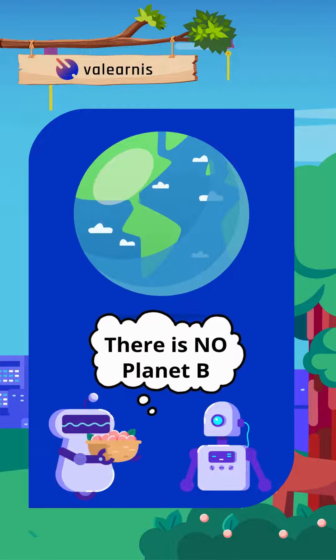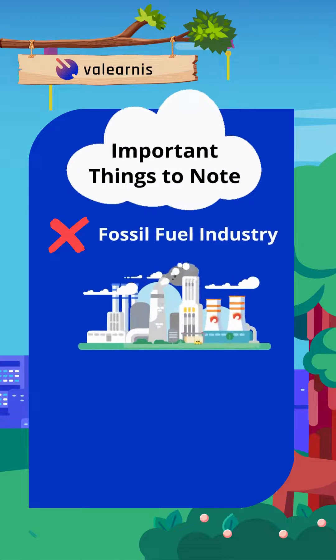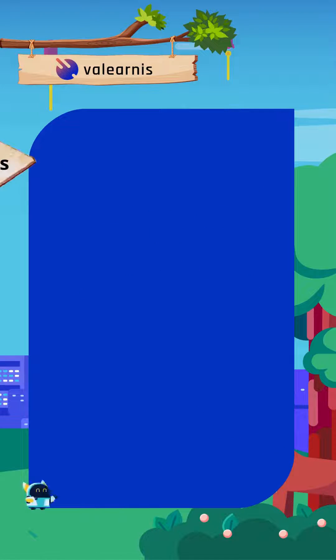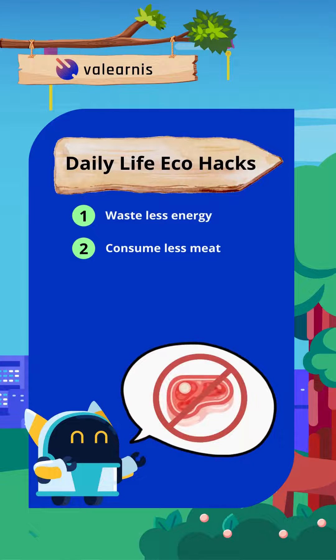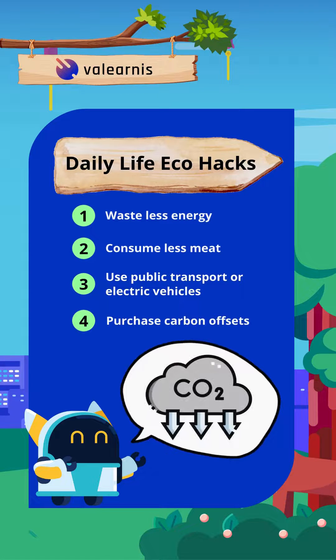There is no planet B. The most important thing to do is to not support companies and governments that contribute to the fossil fuel industry. Keep them accountable in using renewable energy. Things we can do in our daily lives include wasting less energy by using energy efficient appliances, consuming less meat, using public transport or electric vehicles, and purchasing carbon offsets.